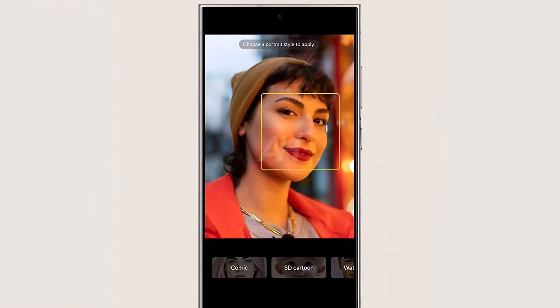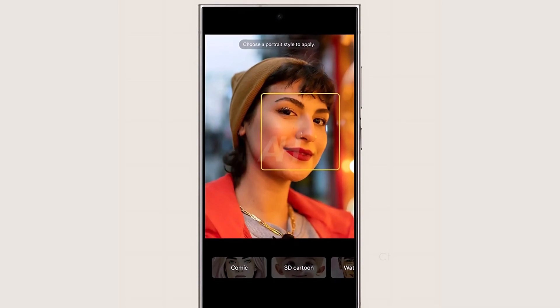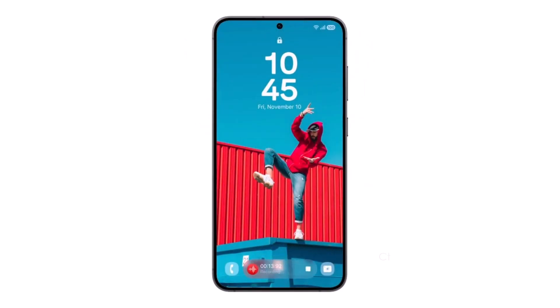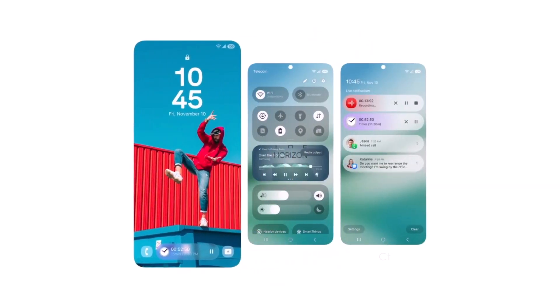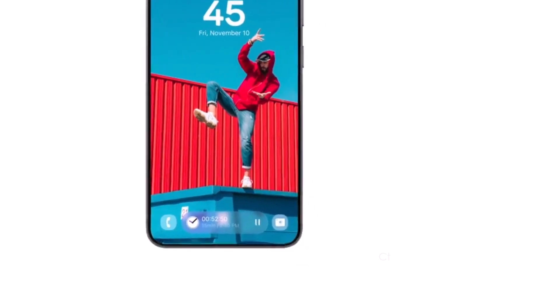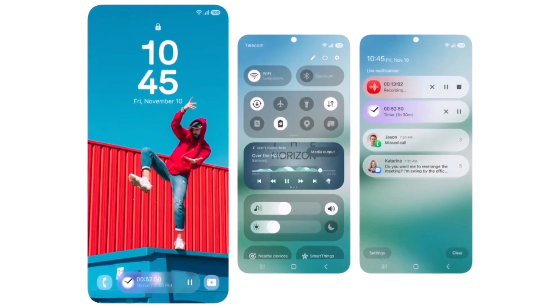One of the images highlights the redesigned AI Portrait Studio, where styling options appear right below the image being edited. You'll also notice all the revamped stock app icons, several new widgets, and a pill-shaped animation for ongoing activities like charging, music player, timer, and voice recorder. You'll also spot the updated two-page quick panel with redesigned quick setting toggles, a refreshed music player widget displaying an icon for Galaxy Buds when connected, and new sliders for brightness and volume.